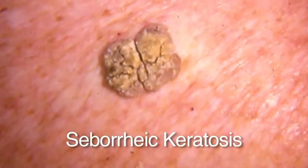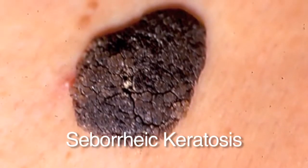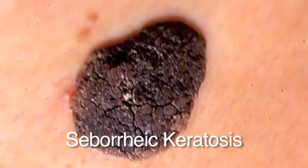Seborrheic keratoses are one of the most common skin growths we see, and we all will develop them as we get older. They look like warts — dry, tan to brown growths that are stuck on the skin, and you almost feel like you can pick them off. They can be varying sizes and people can have hundreds of them. They are completely benign and of no consequence. They're easy to remove if you want, generally with liquid nitrogen, but it's unnecessary unless they become inflamed and irritated, particularly in areas where they get rubbed.